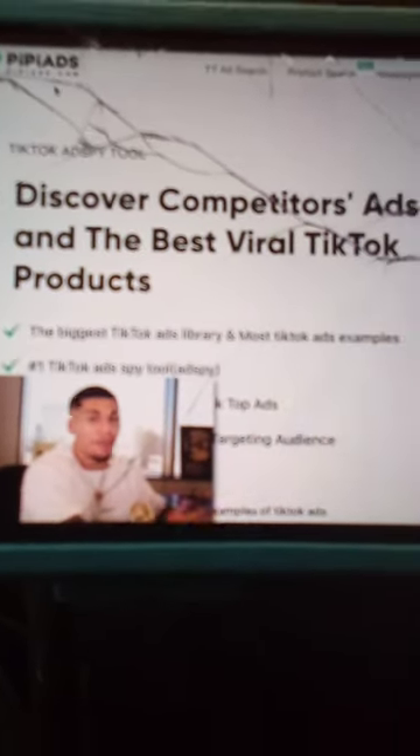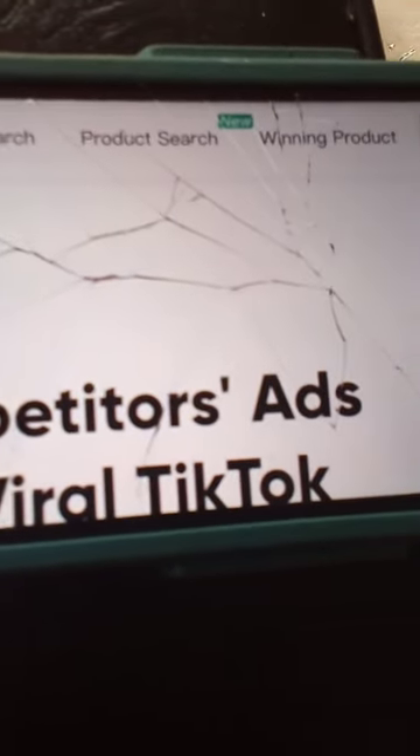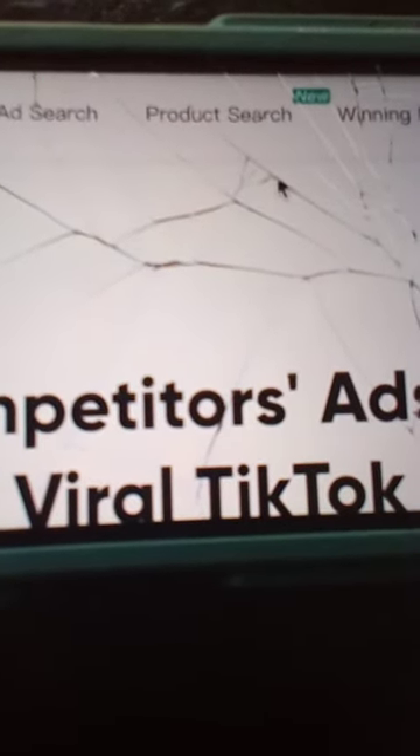Let's go ahead and get right into it. One app that you're definitely going to want to take advantage of while looking for winning products on TikTok is called PP Ads. PP Ads is TikTok's product research app that's helped me find product after product to start selling on TikTok. If we head over here to PP Ads, you can see there's a couple of different options up top — TikTok ad search, which is going to show you different types of ads and trends that are currently trending on the app. Then there's a product search tab, which shows you hundreds of different products that have the potential to sell.